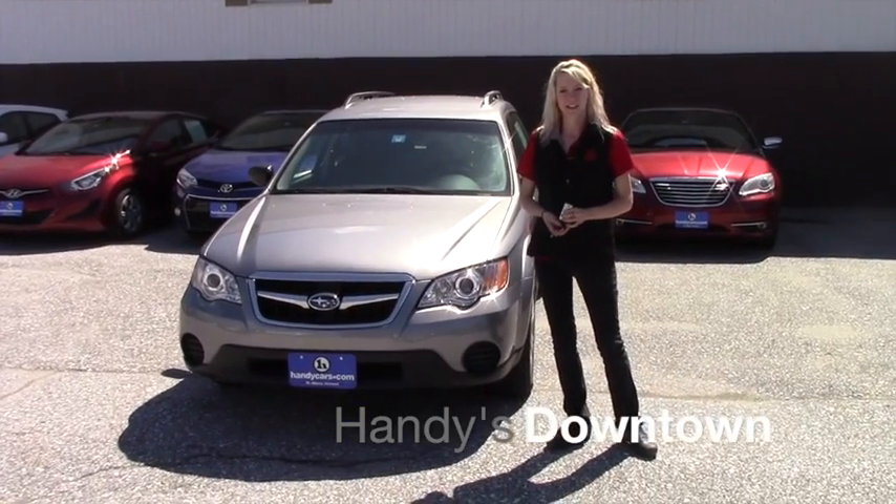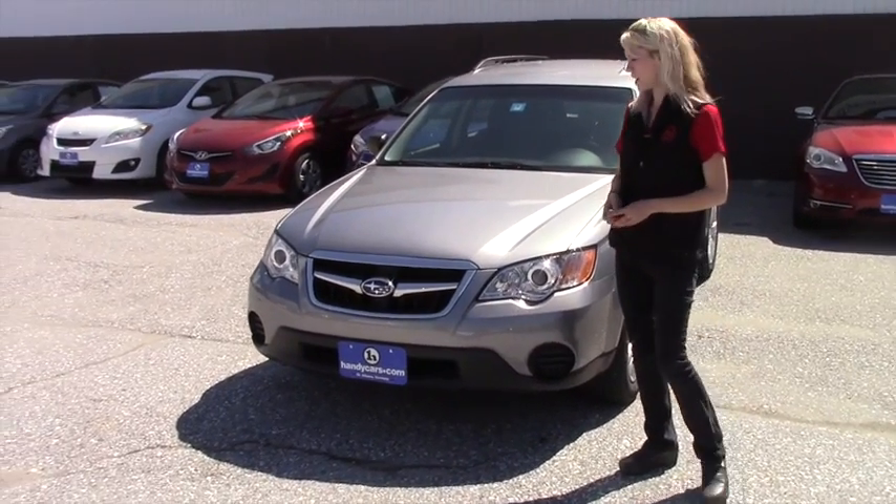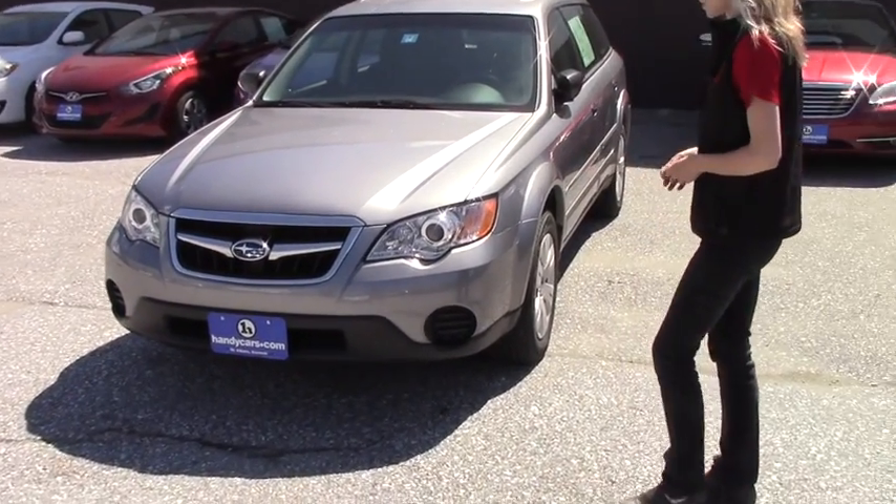Hey Eric, my name is Kaylin at Downtown Handies. Thank you for your interest in the 2009 Subaru Outback. Maybe we can discuss about the car.